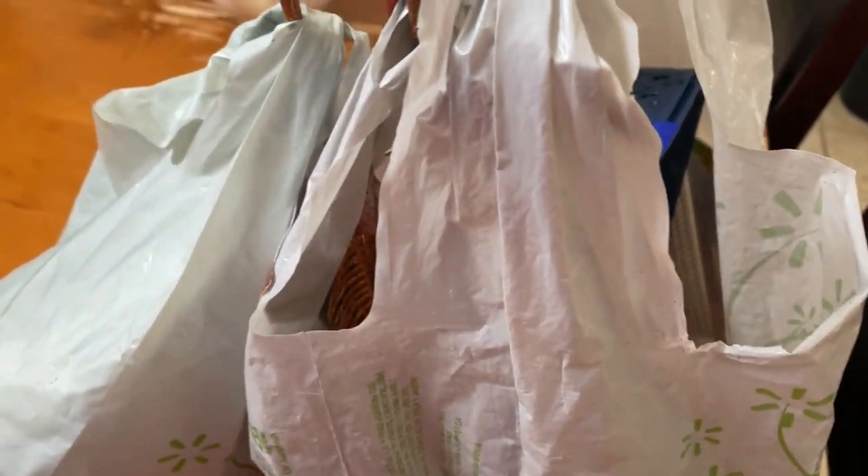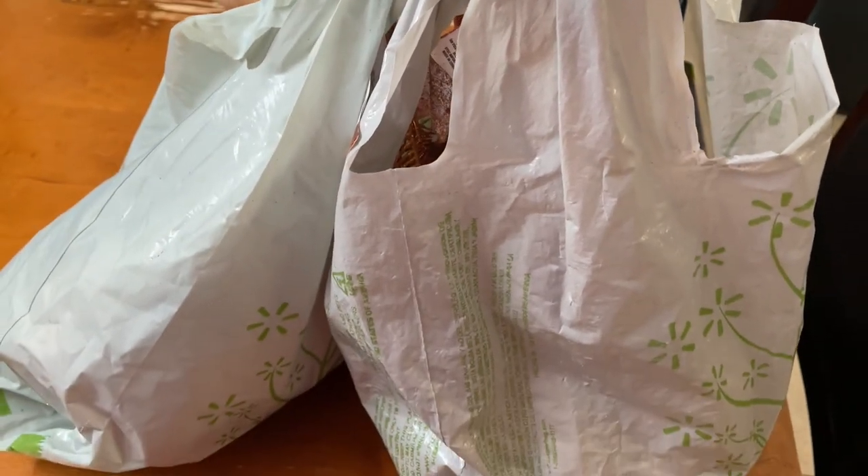I want to share this Dollar Tree haul with you guys. It's not a whole lot, just a small little haul, so let's get right into it.